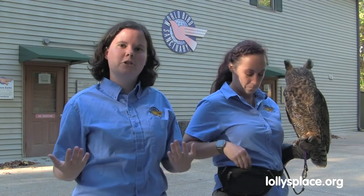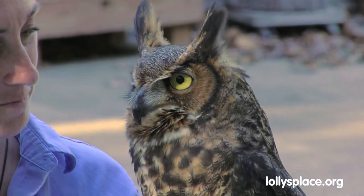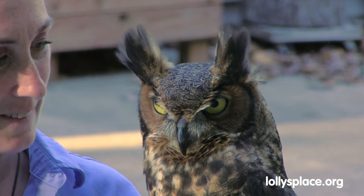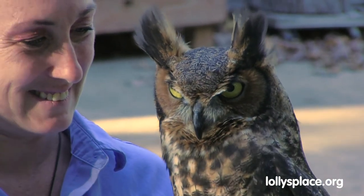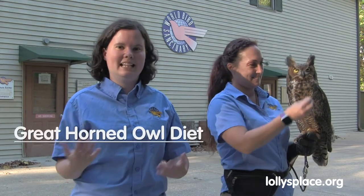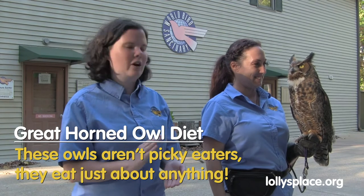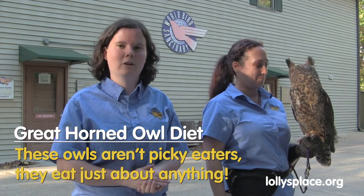What we're going to talk about with Freya here today is those big beautiful yellow eyes. Those eyes are very large — they act like a window, and the larger the window, the more light it lets in. Her eyes take up about two-thirds of the space inside her head, which does not leave a lot of room for something important, like her brain. They're very good at what they do in their natural habitat — excellent hunters, going after almost anything: even skunks, possums, porcupines, and even other birds of prey like hawks and smaller owls.